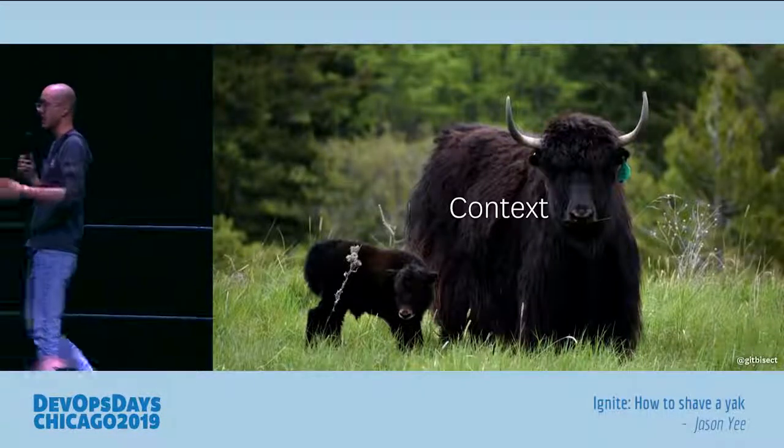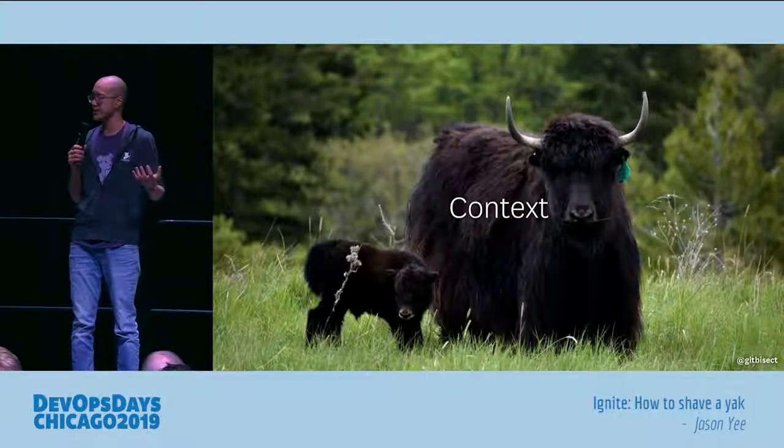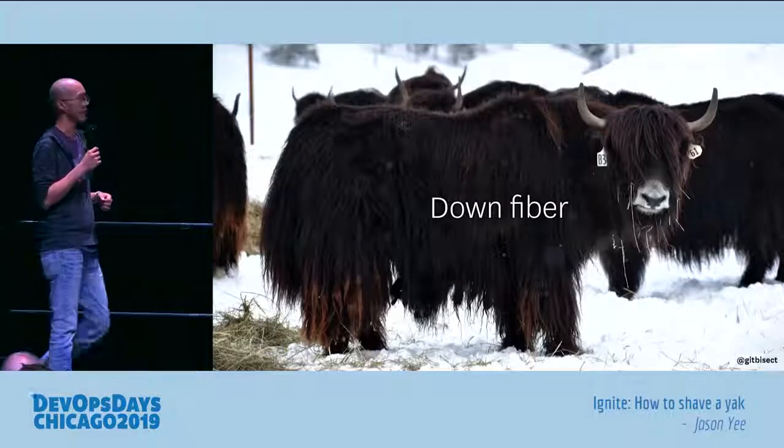How many times have you done that? You started on yak shaving, you're doing a thing, and you ask yourself, why was I doing this? You never know when to stop going down that chain if you don't have the context.